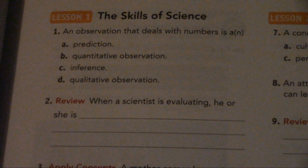Number 1. An observation that deals with numbers is: A. Prediction, B. Quantitative Observation, C. Inference, D. Qualitative Observation.